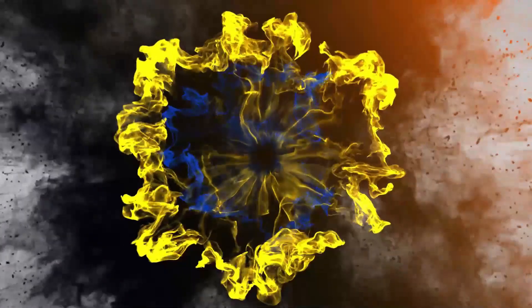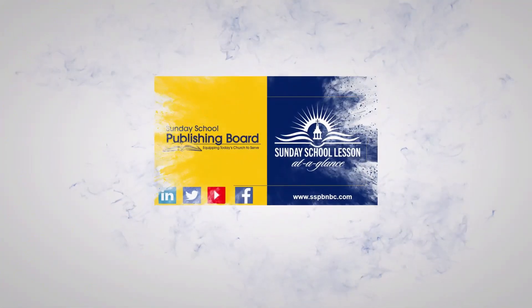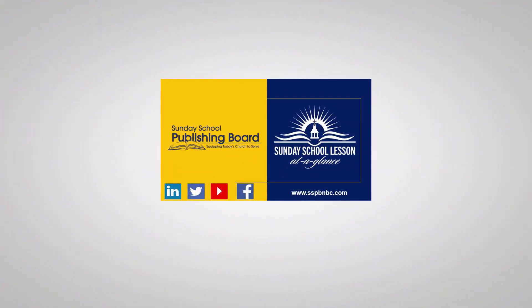Thank you for tuning in to Sunday School Lesson at a Glance. I hope these teaching tips are helpful to you as you prepare to teach and study God's Word. For additional information and resources, contact the Sunday School Publishing Board. We invite you to join us each week as we take a glimpse into the Sunday School Lesson. Subscribe now.